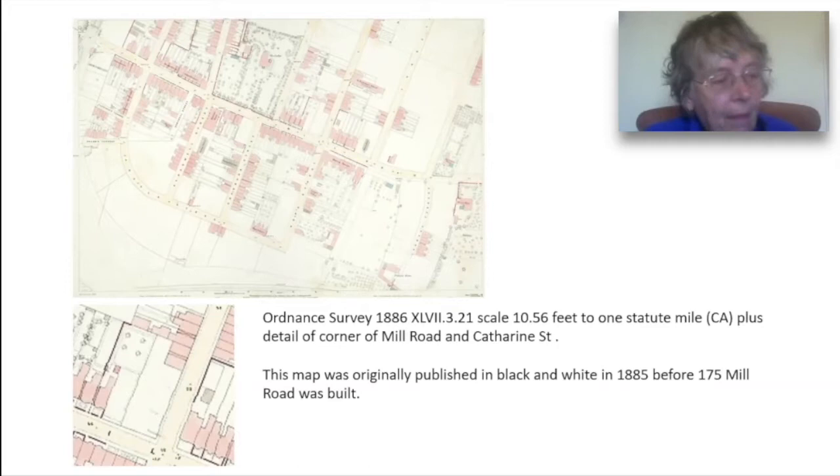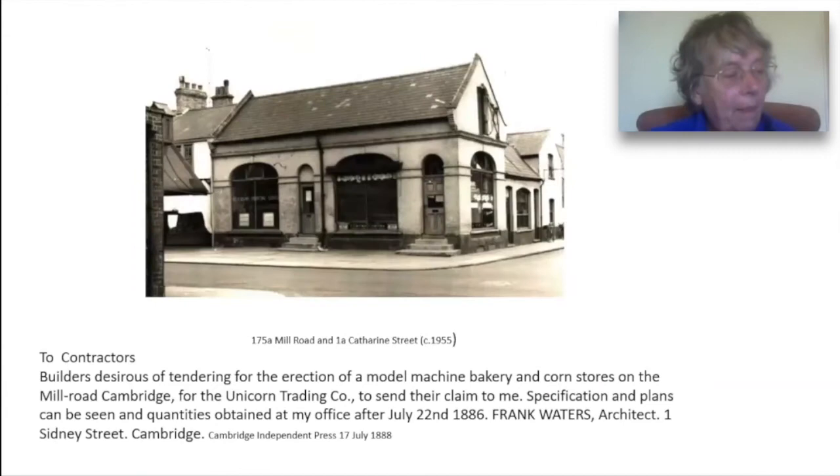There were already three grocer's shops in Romsey at this time, but clearly George Ivert, the owner of the Unicorn Trading Company, thought that this driving road opened up an opportunity for him.